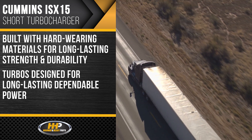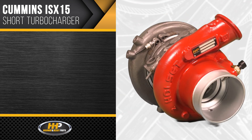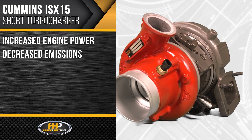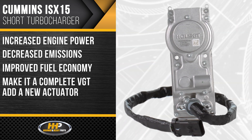Our goal is to design turbochargers that will deliver long-lasting, dependable power. This ISX15 turbo will provide increased engine power, decreased emissions, and improved fuel economy. Make this a complete VGT and add a new actuator to get the most out of your turbocharger.